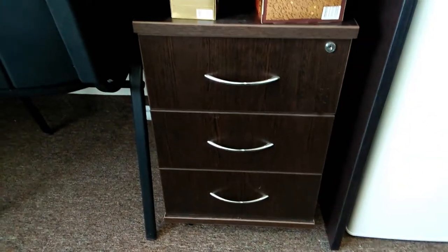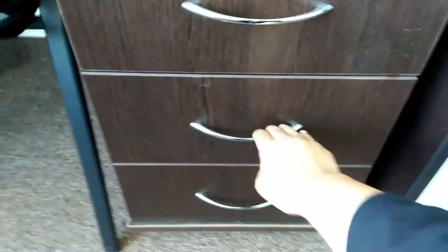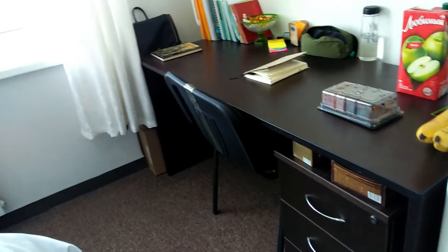Next I have the drawers, and the good thing is that once you lock the main lock, all three locks lock together — so you don't have to worry. You can keep your documents and important stuff in there. Every week someone comes into your room to clean it: the cleaner comes every single week, they vacuum, change the rubbish bin plastic bag, and wash the toilet. You kind of feel like you're living in a hotel sometimes!